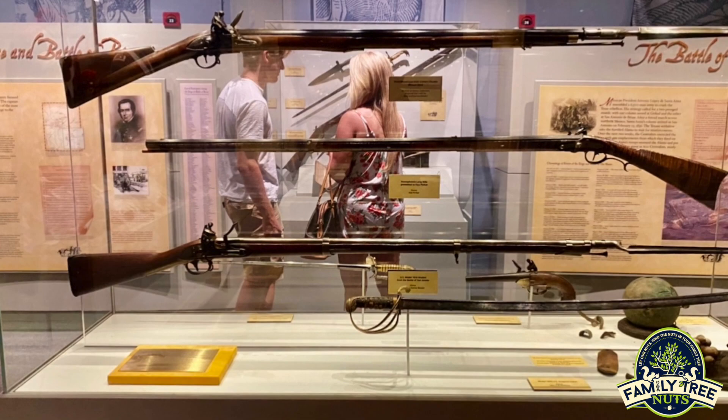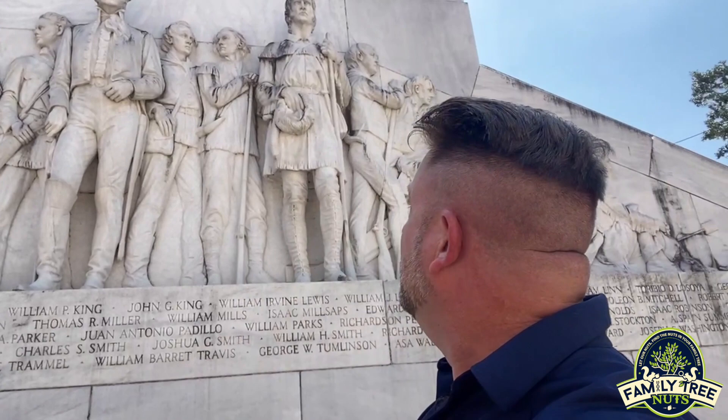The reason there are flames around the monument is that the people here didn't even get a proper burial. The 189 men that fell were actually just burned in four different pyres around town. You can also see Colonel Travis and everybody's buddy Davy Crockett right there — looks a little different than Fess Parker and John Wayne.